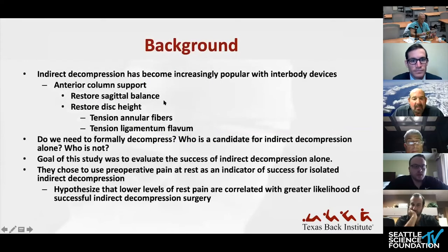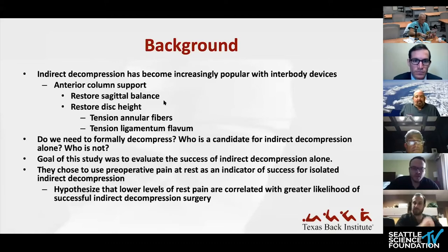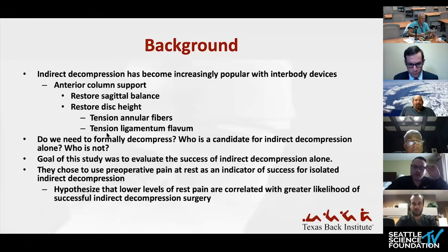With restoration of disc height, we get ligamentotaxis — tensioning annular fibers and ligamentum flavum posteriorly — which helps increase the area in the canal and neuroforamen. The question is: do we need to formally decompress posteriorly at all? And if not, who is a candidate for indirect decompression alone? The goal of the study was to evaluate the success of indirect decompression alone, using preoperative rest pain as an indicator of success and hypothesizing that lower levels of rest pain correlate with greater likelihood of successful indirect decompression.